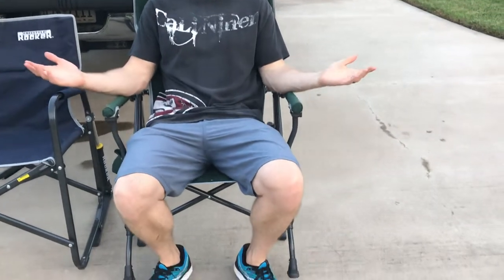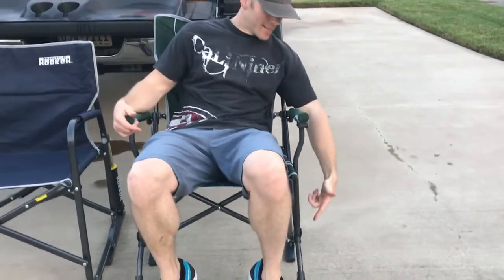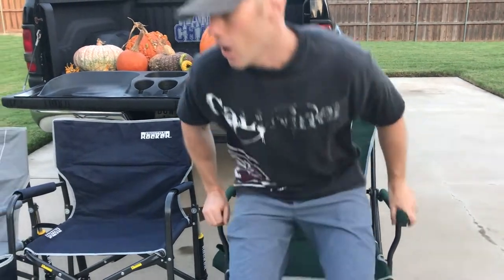Last but not least, this is the Road Trip Rocker. This is the one built for all terrain — it doesn't matter where you are. It's got legs a little bit off the ground so it can handle uneven surfaces, and it still has the nice rocking dynamic in the back so you can relax and chill out.